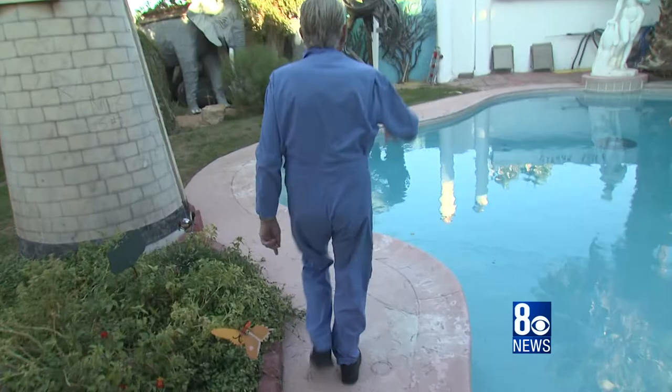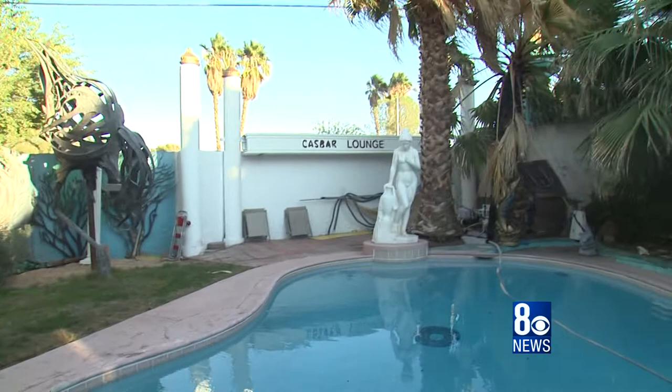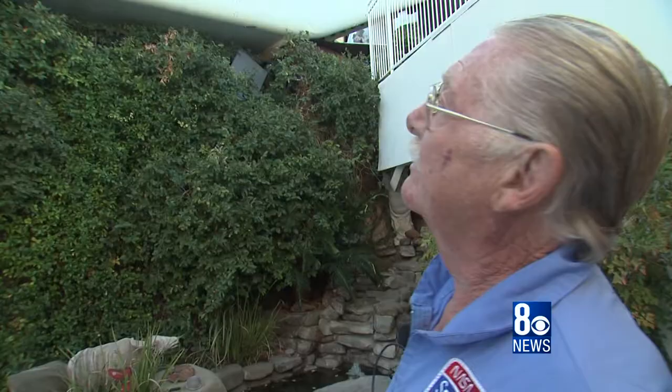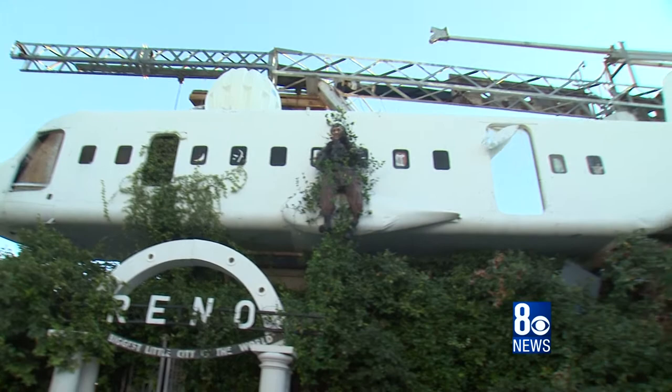This was the actual entrance of the Cosbar Lounge at the Sahara. It's got a piece of steel in it, so it took a while for my brother-in-law to get it back here and get it up, because it's a heavy piece. I got this airplane — it crashed in Las Vegas. The most interesting thing is it's the only airplane ever built in Puerto Rico. They came up to get an airworthiness certificate, it failed, so they didn't build any more.